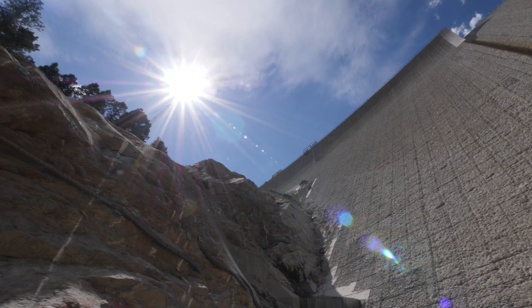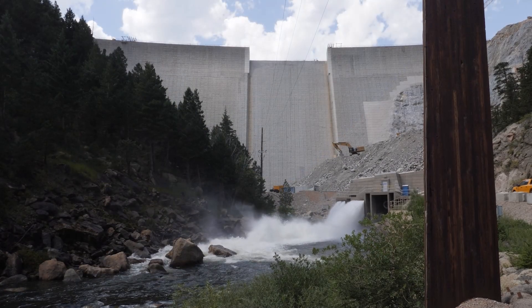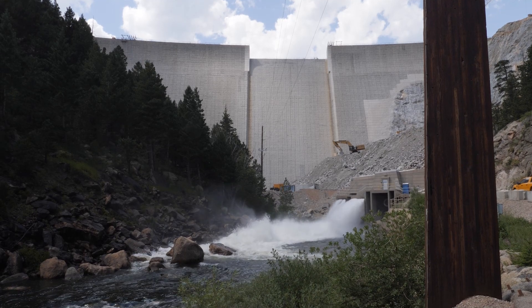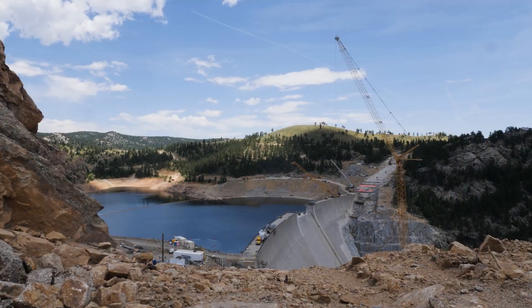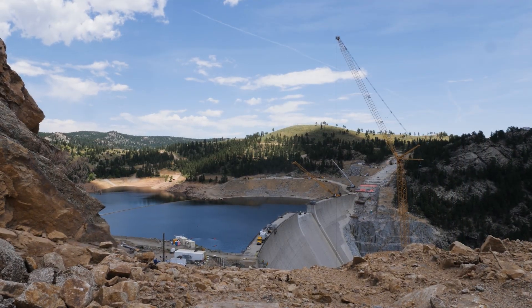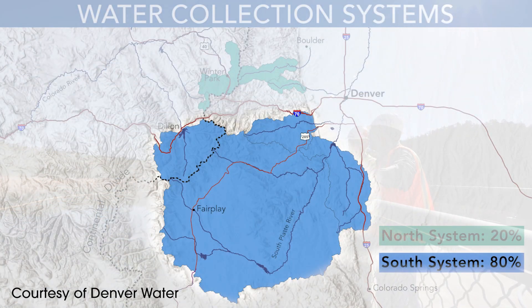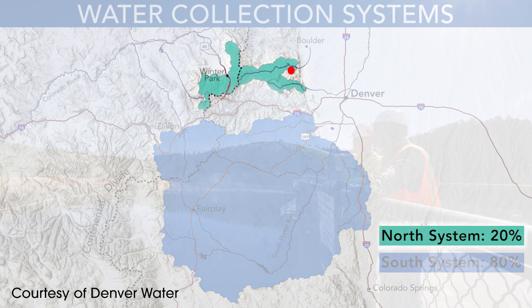This project was born out of a need to make sure we had water where we needed it in the Denver Water System. Denver Water System is divided into a north system and a south system. The south system provides the majority of the water storage and water supply to the service area, where the northern system was more limited in storage capacity.